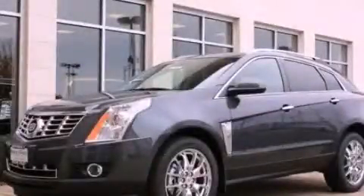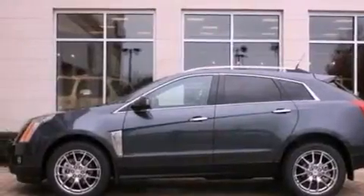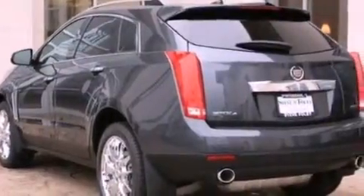This is a brand new 2013 Cadillac SRX, a luxurious package designed with the finest elements in mind. It features a 3.6-liter, six-cylinder engine and an automatic transmission.